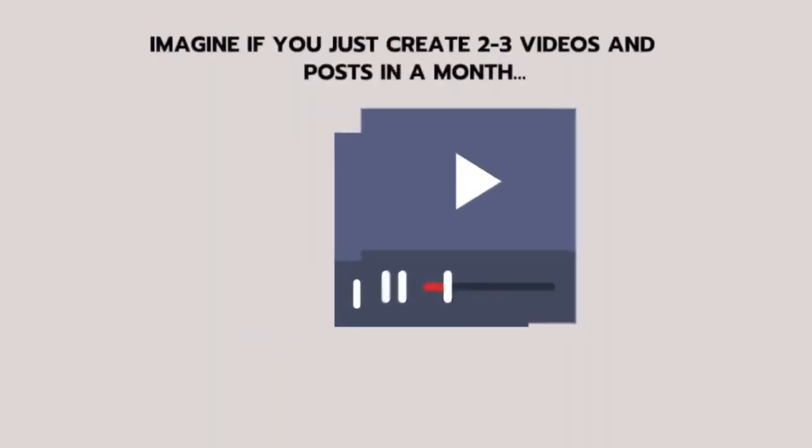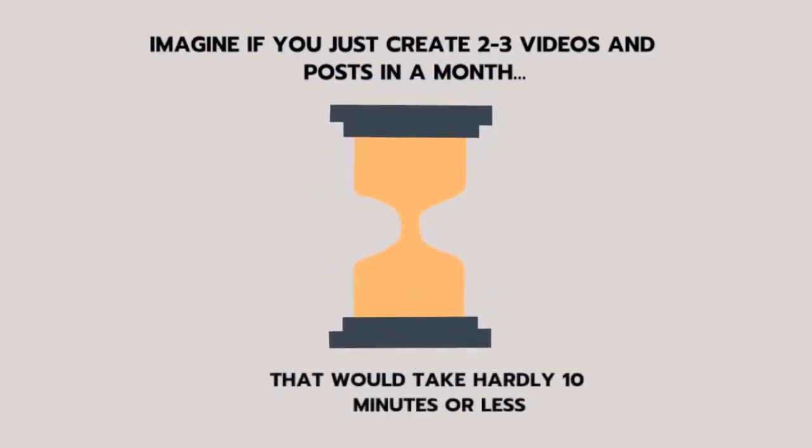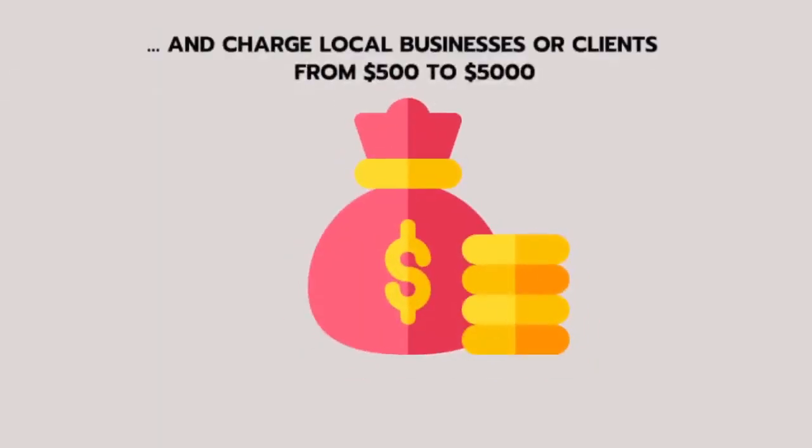Imagine if you just create two to three videos and posts in a month — that would take hardly ten minutes or less — and charge local businesses or clients from $500 to $5,000.